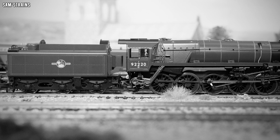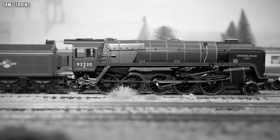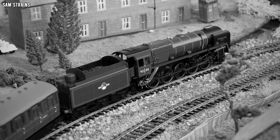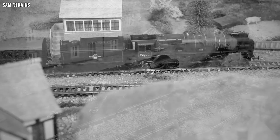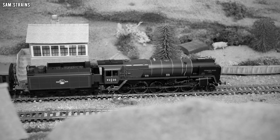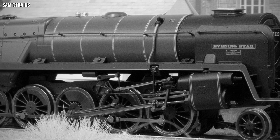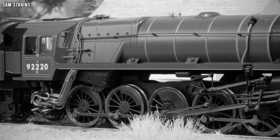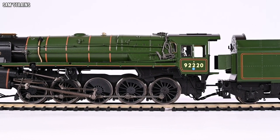A brief history of the 9F in real life: designed by Robert Riddles, the BR Standard Class 9F would be the final standard locomotives produced for British Railways. They represented the ultimate development in freight locomotive design and proved extremely fast and powerful, with their 10 small driving wheels making them some of the most powerful locomotives ever constructed in Britain. However, their reign was quite short-lived. Evening Star was the last of the class, constructed in 1960, and also the last steam locomotive built by British Railways. It was preserved at the National Railway Museum, and a grand total of nine 9F locomotives have been preserved, though the rest were scrapped not long after being constructed.